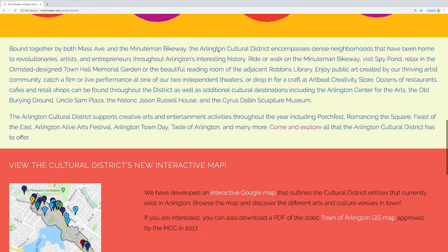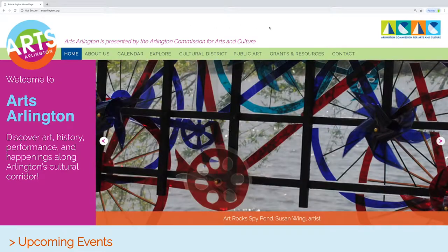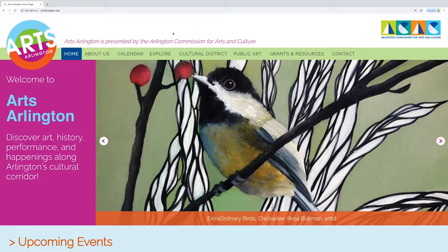This is a brand new site. It's beautiful. We put a lot of time and thought into it because we heard from the citizens of Arlington that they wanted one stop, one place to go to find out what's happening in Arlington. And if you're an artist, a musician, a writer, you can promote your event with free listings through this website. Dance — we're open to every art form. So please use the site, visit it often.